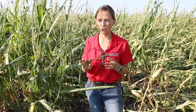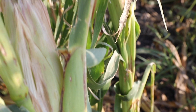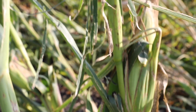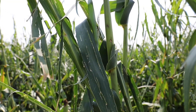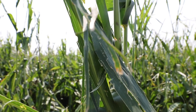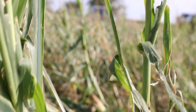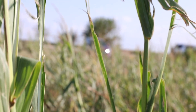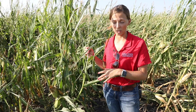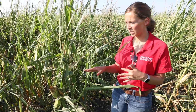Probably the first thing that you might notice out in this field is that a lot of these corn leaves are actually shredded. This is not super common to run into, but there are pockets in this storm where we did get hail, and of course any time we get really high winds — 80, 90, 100 mile an hour winds — that's going to batter the leaves. In some areas we did get some hail, so we expect to see a lot of leaf shredding.